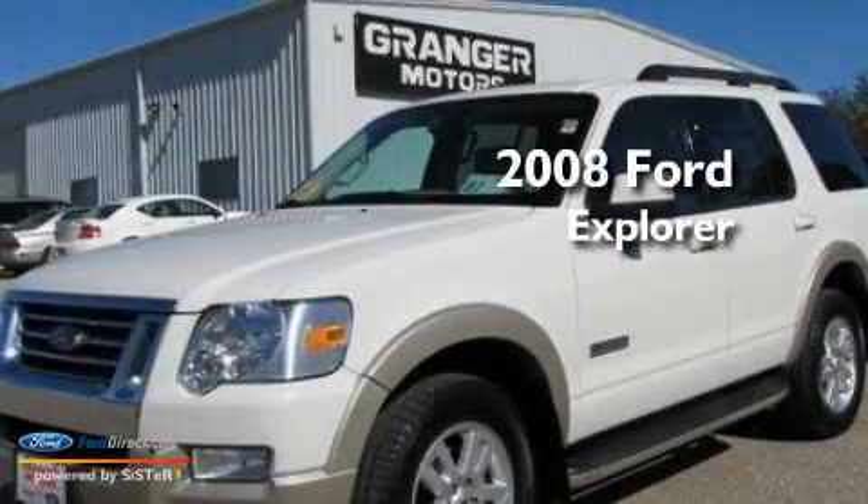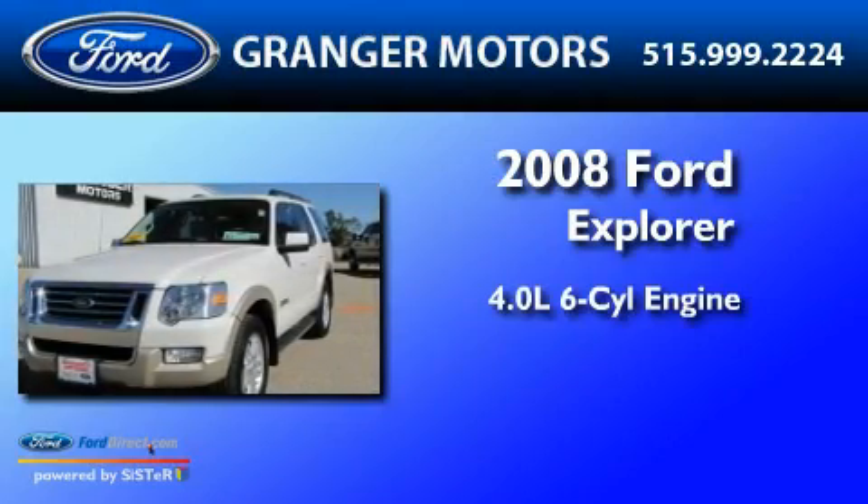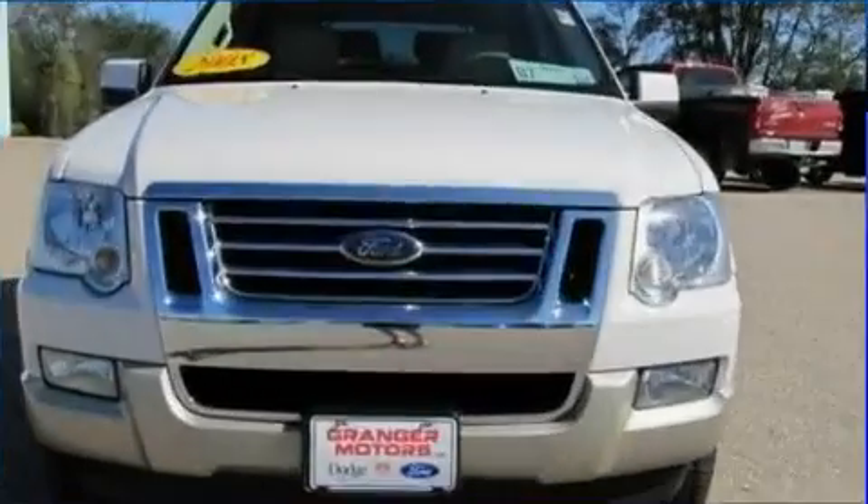This is a 2008 Ford Explorer. It features a 4.0-liter six-cylinder engine, a five-speed automatic transmission, and four-wheel drive.